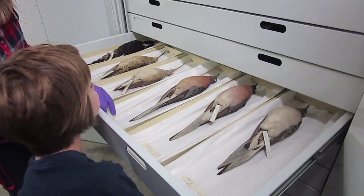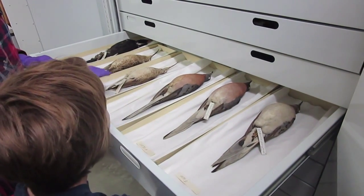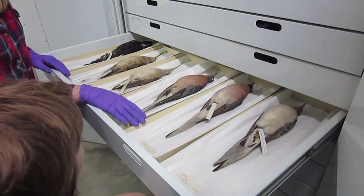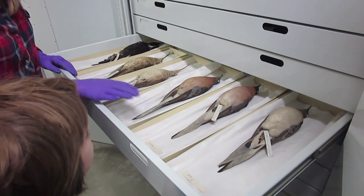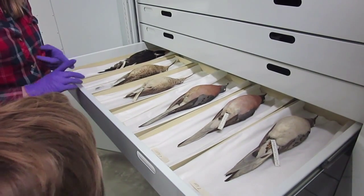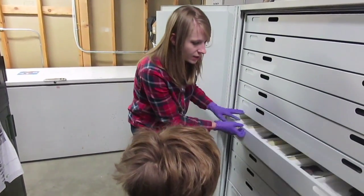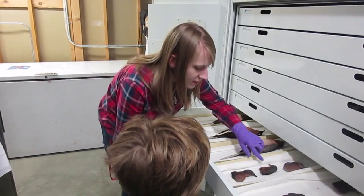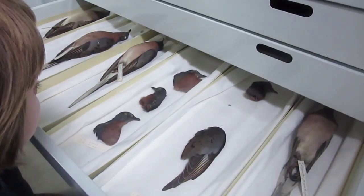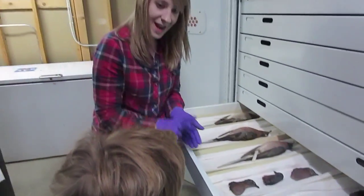These are passenger pigeons. There used to be hundreds of millions of these birds flying around America, but they're all extinct now. A lot of the time they were shot for sport. Their habitat was destroyed. They were also shot because, as you can see, they have some iridescence right there — they were used for the hat trade. They would shoot them and then use their feathers in hats.